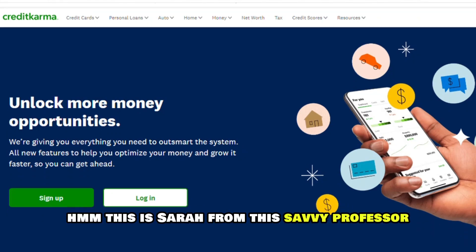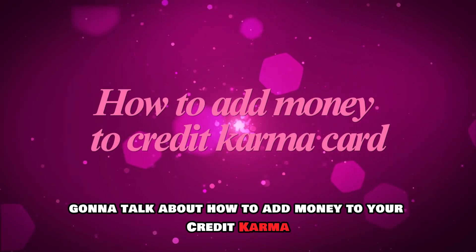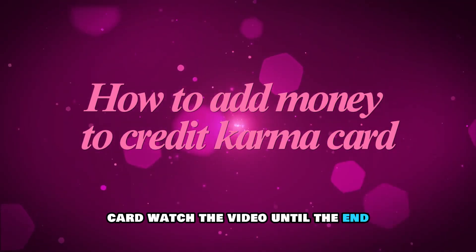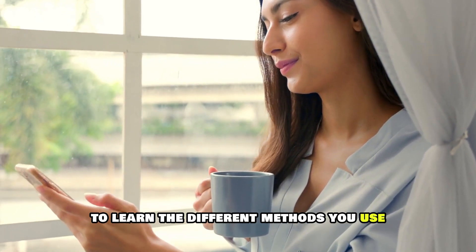Hi, this is Sarah from The Savvy Professor, and in today's video we're going to talk about how to add money to your Credit Karma card. Watch the video until the end to learn the different methods you can use.